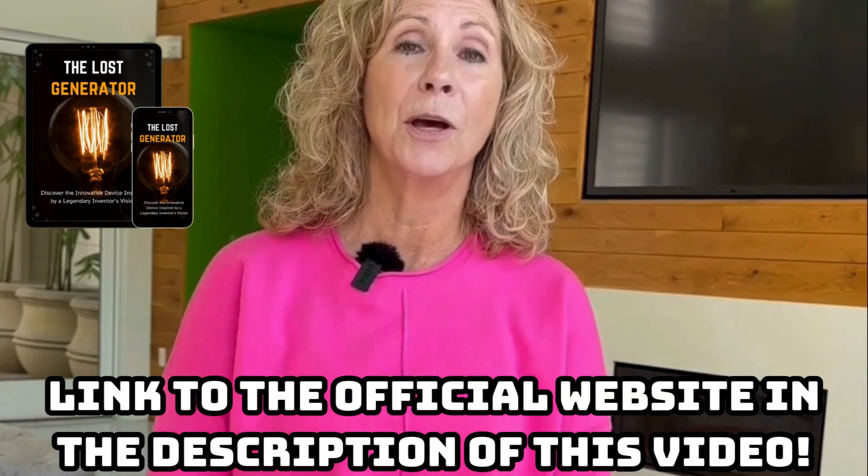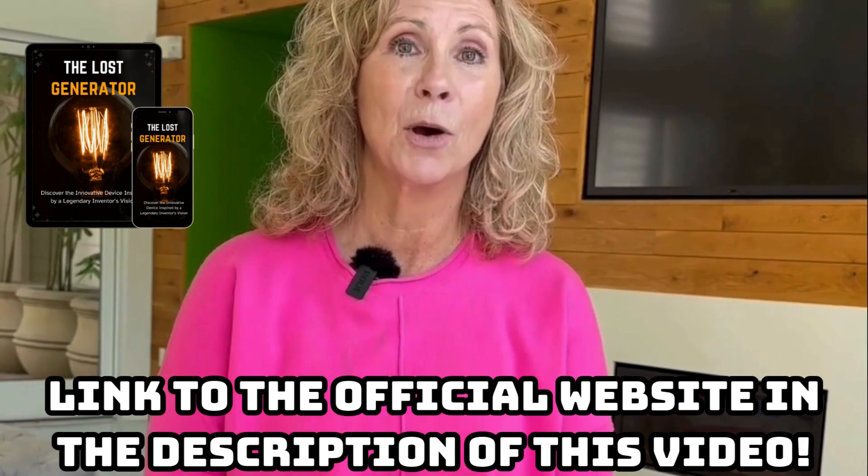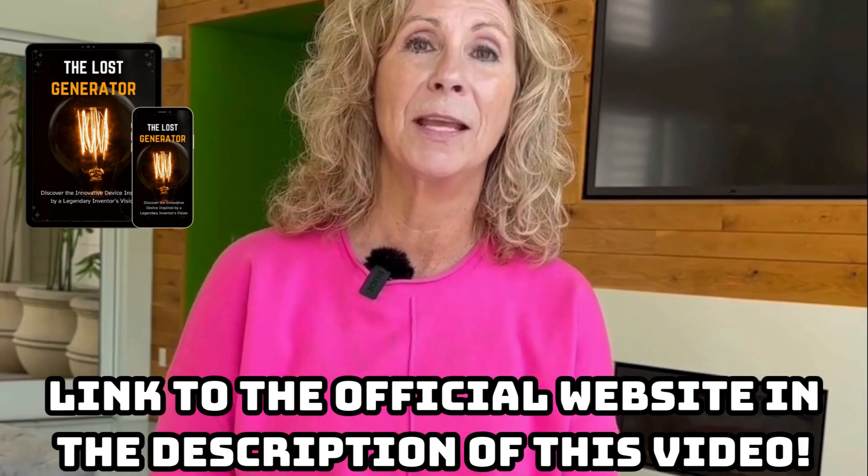If, for some reason, the system doesn't work for you, it has a guarantee period so you can ask for a full refund if you're not satisfied. However, it's important to follow the instructions with patience and discipline as the results depend on doing everything correctly. I recorded this video to share a little about my experience with the Loss Generator and to remind you to always buy only from the official website. I hope this report has been useful. Thanks.